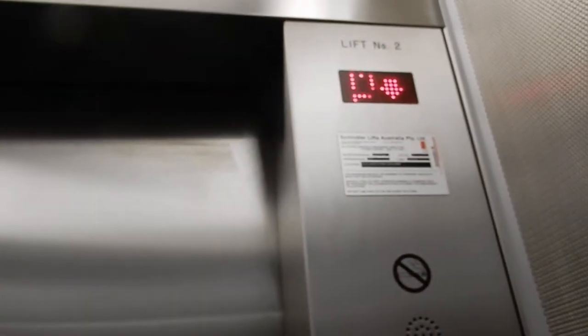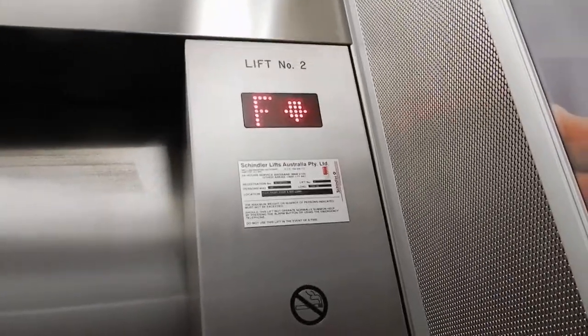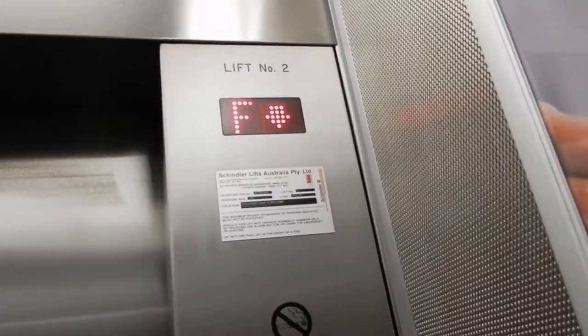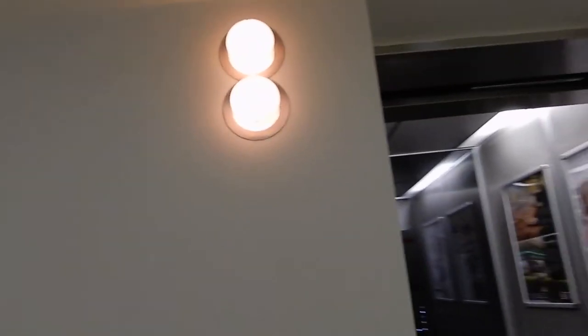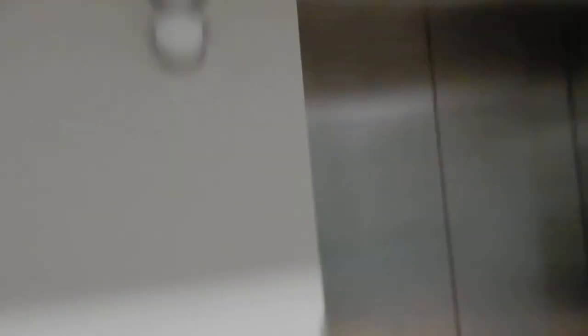I am holding my lid. 25% capacity. Registration W0047222. That's it.